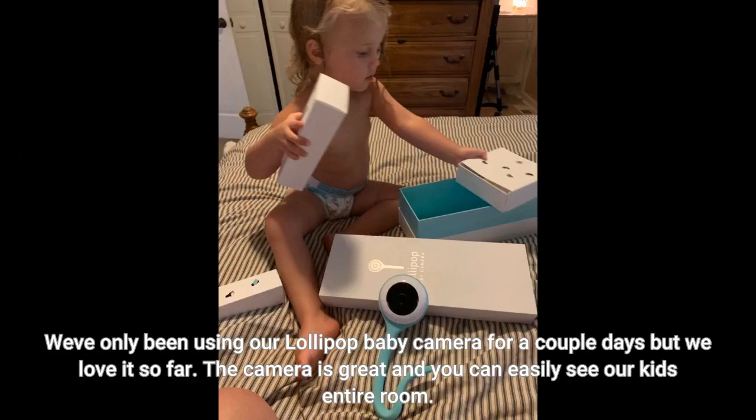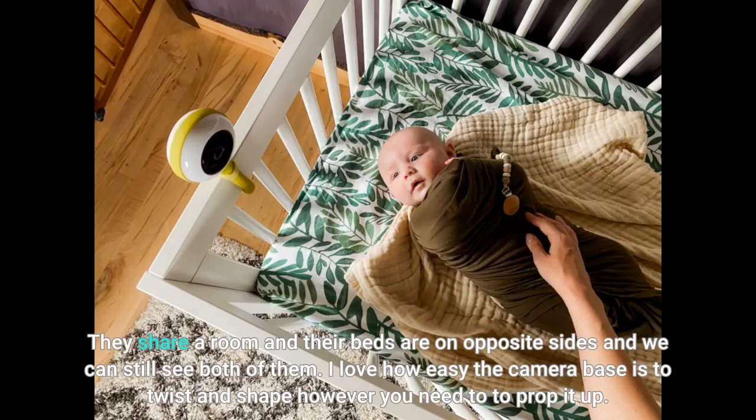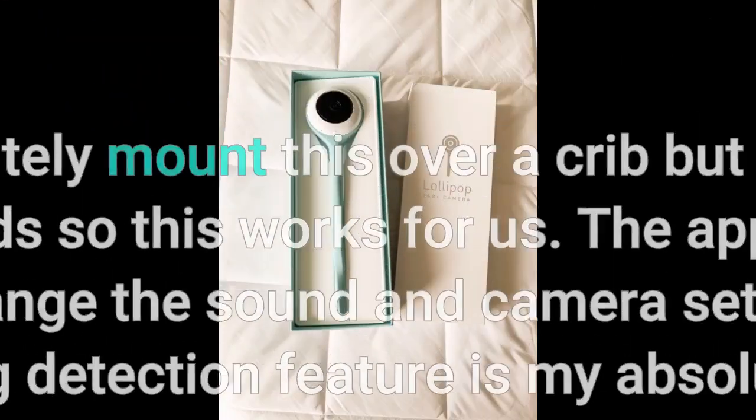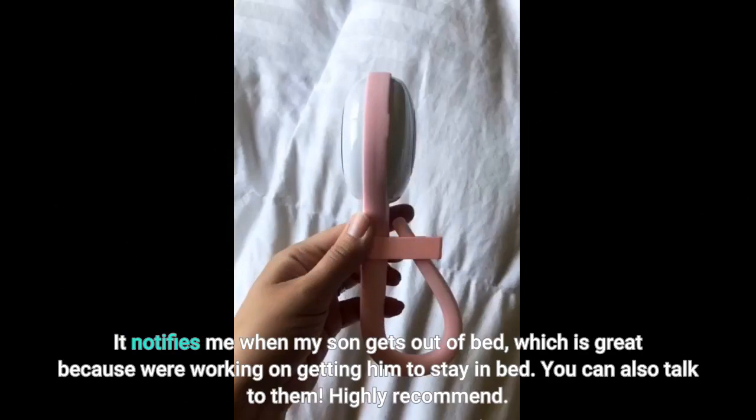We've only been using our Lollipop baby camera for a couple of days but we love it so far. The camera is great and you can easily see our kids' entire room. They share a room and their beds are on opposite sides and we can still see both of them. I love how easy the camera base is to twist and shape however you need to prop it up. We would definitely mount this over a crib but both of our kids are in toddler beds so this works for us. The app is easy to use. I love how you can change the sound and camera settings to alert you, and the crossing detection feature is my absolute favorite — it notifies me when my son gets out of bed, which is great because we're working on getting him to stay in bed.